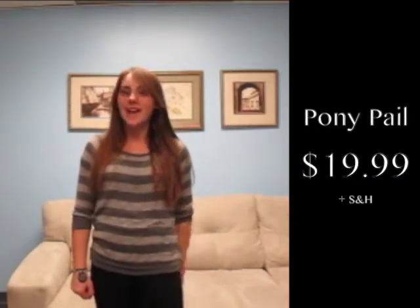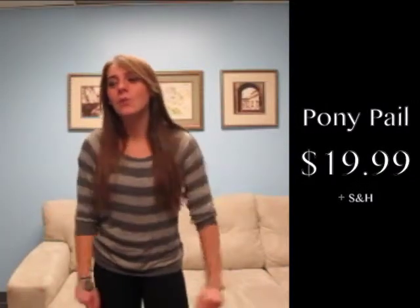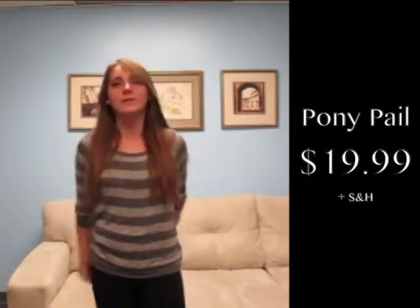Avoid embarrassment like Michael and order the pony pail now for $19.99 plus shipping and handling. Still not convinced of the sheer power of the product? Well, let's look at some more uses of the pony pail.